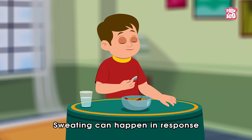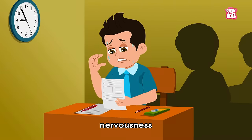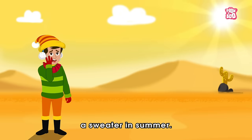Sweating can happen in response to various situations like eating hot and spicy food, nervousness, when we fall sick, or by merely wearing a sweater in summer.